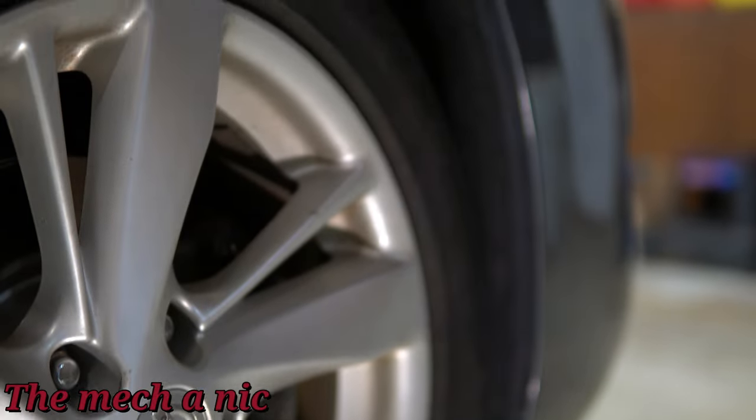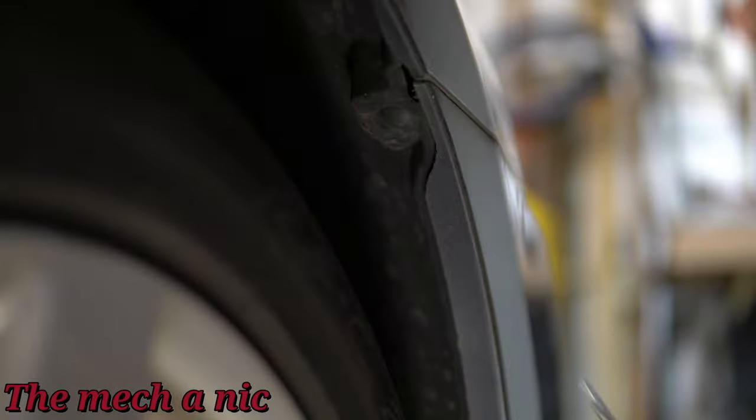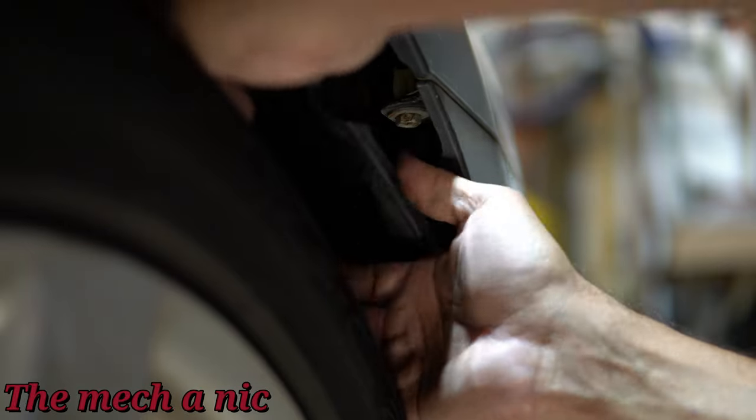Now we can move on to the side of the bumper. There's going to be another hidden 10mm bolt that has to come out. We're just going to go ahead and peel back this fender liner — it's just made out of plastic — push it back to get it out of the way, and there's that bolt we have to remove.